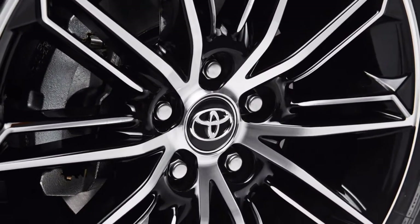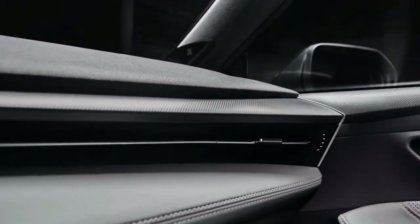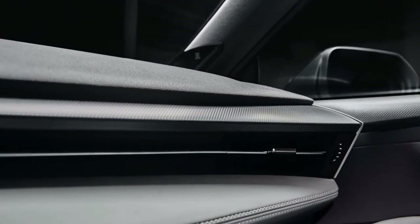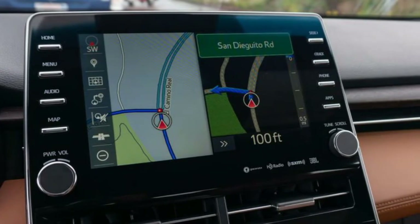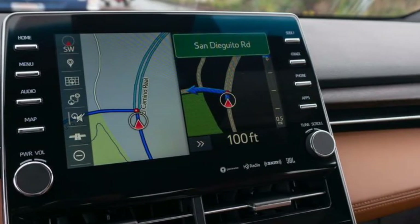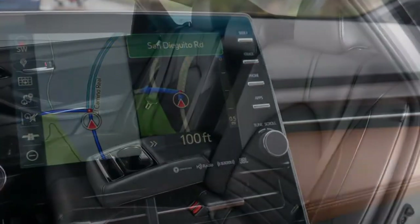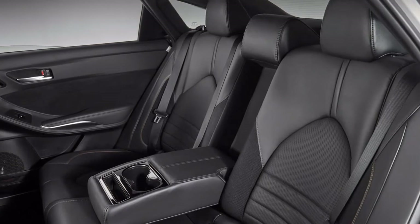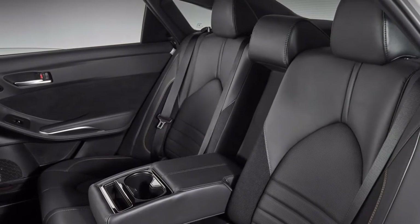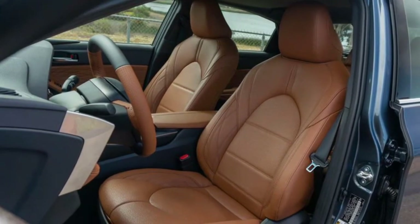The 2019 Avalon joins proficiency with style, and it has fresh out of the box new shading choices to demonstrate it. Here are two of the accessible hues for the 2019 Avalon and its trim levels that weren't accessible already: harbor gray metallic and opulent amber. For the individuals who officially discovered their most loved hues offered by Toyota, some will extend to the Avalon, including midnight black metallic.